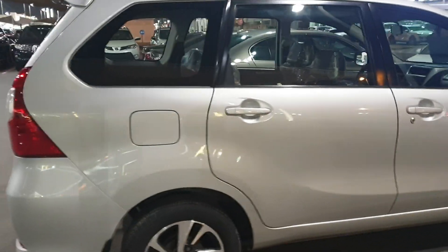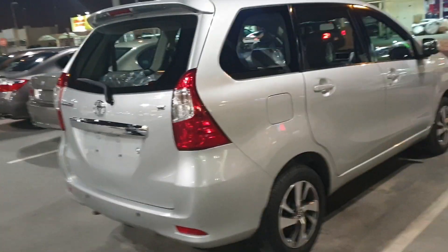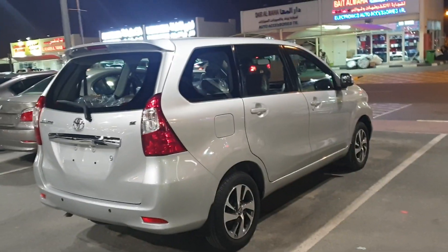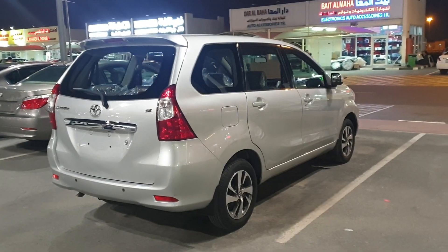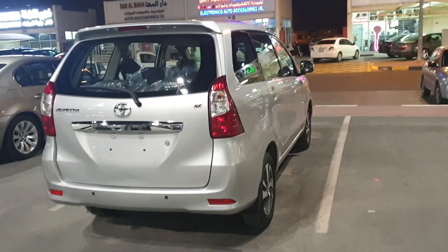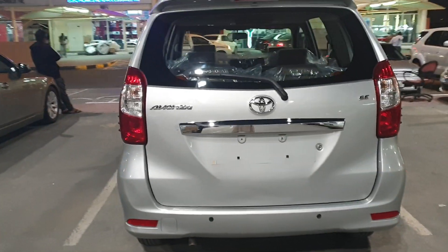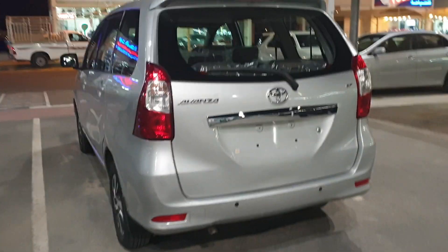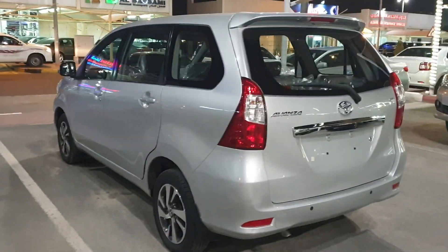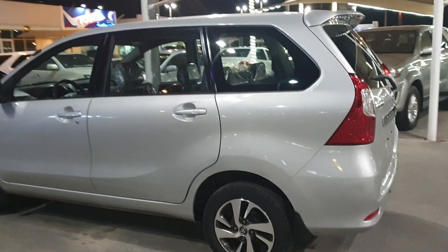It's the same as Toyota Innova, but with only a small difference between the engine and the body. This is the Toyota Avenza SE full option Sports Edition, seven-seater, 2016 model, GCC specification with alloy wheels.